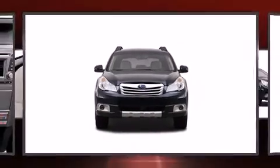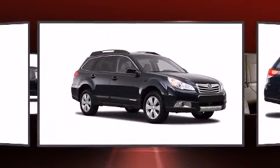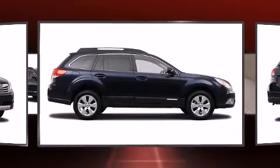Treat yourself to a test drive in the 2012 Subaru Outback. This four-door, five-passenger wagon has not yet reached the 20,000 mile mark. Under the hood, you'll find a four-cylinder engine with more than 170 horsepower.